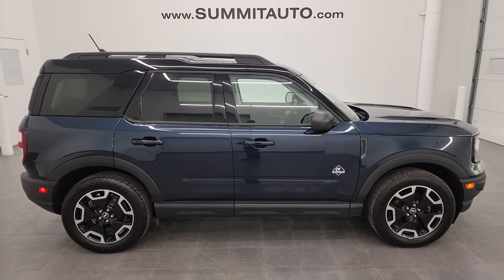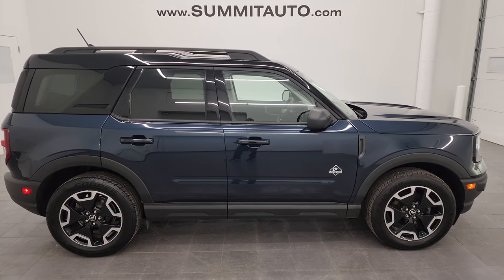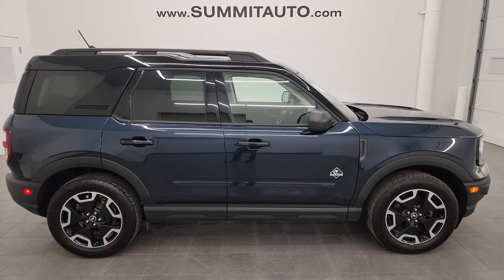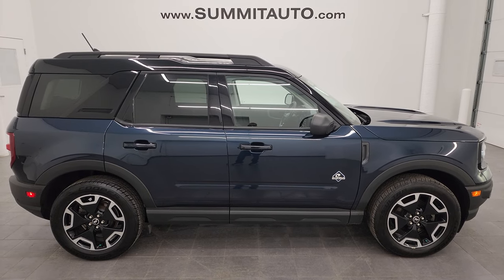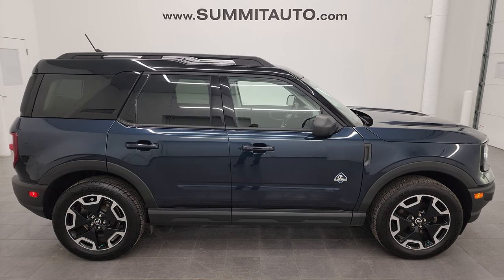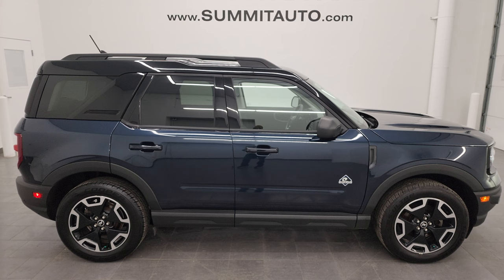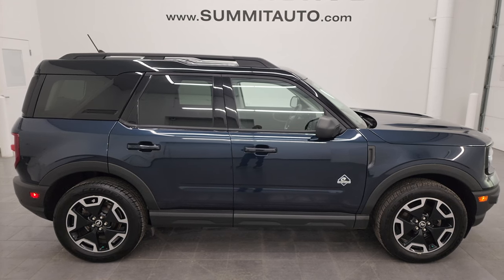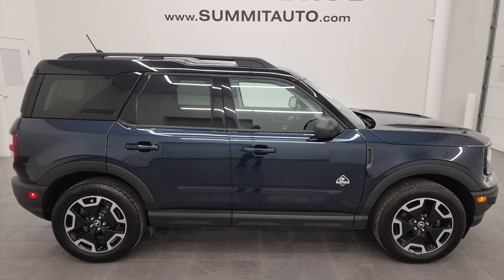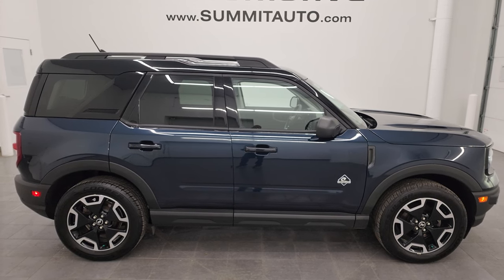In a second you will see a link to subscribe to my YouTube channel on the upper left, a link to all the Bronco Sport videos I've ever done in the upper right, a link to this vehicle on our website in the lower left, and a link to one of our latest YouTube videos in the lower right. We're super excited to be offering this ultra-clean 2021 Bronco Sport Outer Banks Edition in Alto Blue Metallic Tint Coat. Thank you so much for checking out the video — remember to like, subscribe, and share on the YouTube channel.